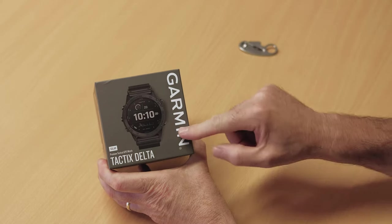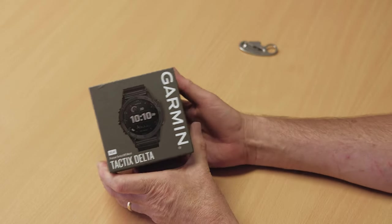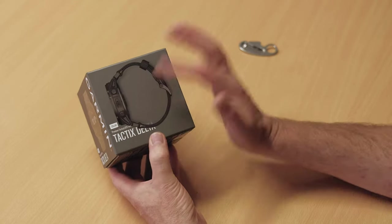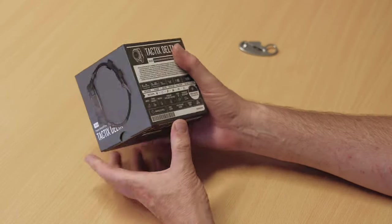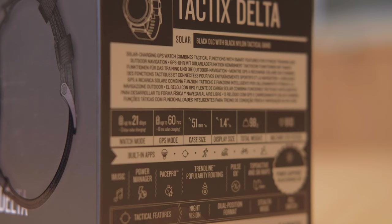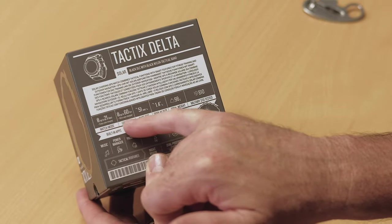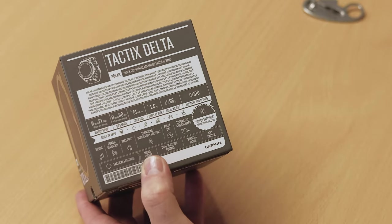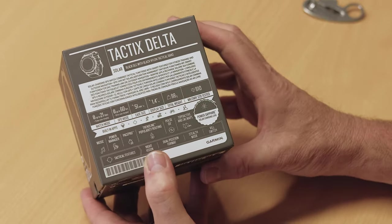This is the Garmin Tactics Delta Solar — it's a premium tactical GPS watch, and they're not lying, it is. It comes in a really nice box. You get angled views around the side and you can see here the webbing strap that it comes with. On the back, you've got all your data and information giving you a brief overview of the functions. You've got your battery hours and the different modes available, your case size, display size, total weight, and military standard testing awards — so you know that it's a proper military standard tested watch.